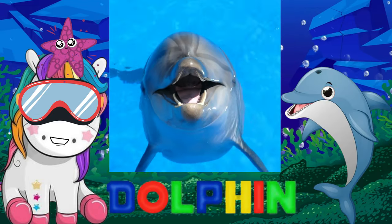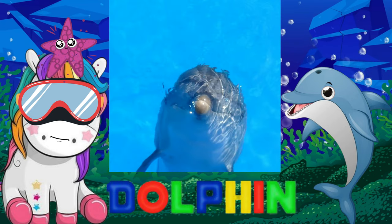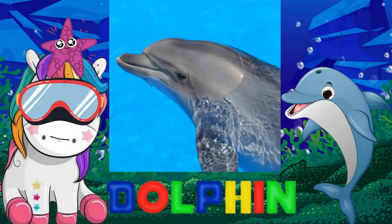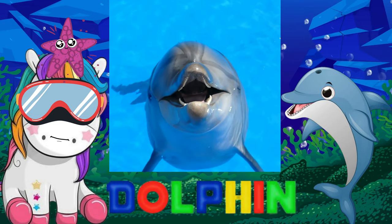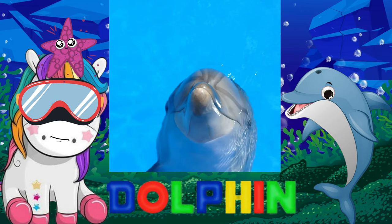Dolphins are highly intelligent marine mammals that live in water but breathe through a blowhole on the top of their head. They are remarkable creatures that have developed a form of sonar called echolocation to hunt prey. They are very friendly and playful.